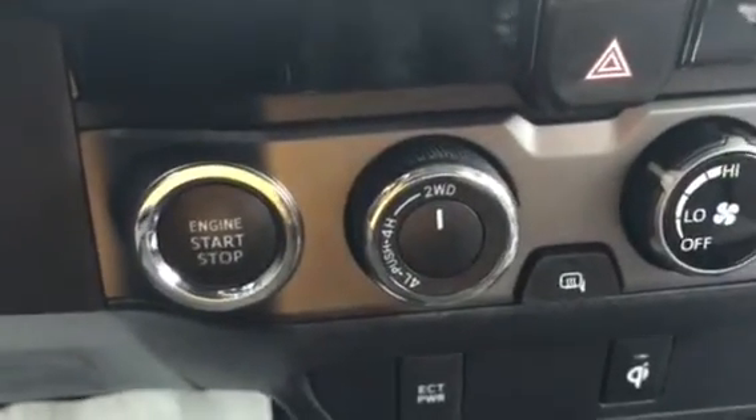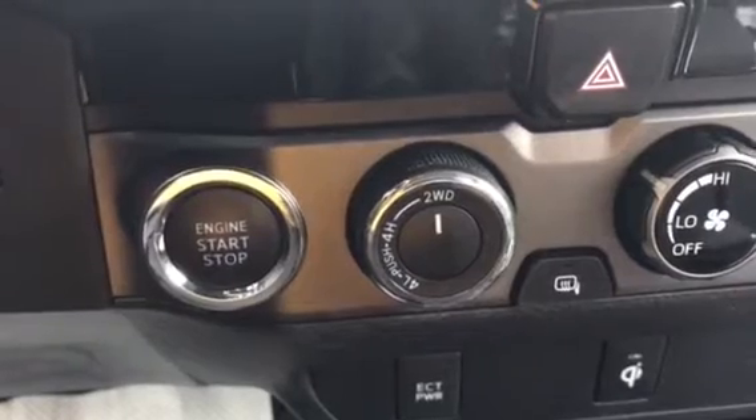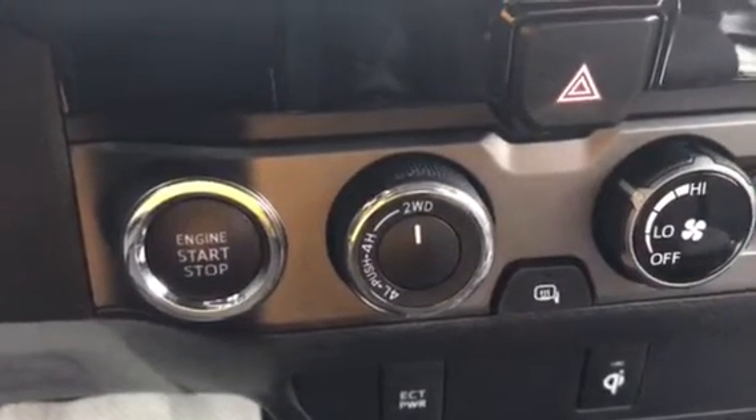Touch button start — no key needed as long as you have the key in your pocket. You can unlock and lock the doors with the key fob and use one button to get the thing started.